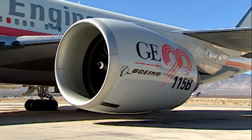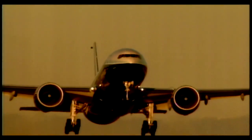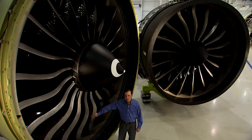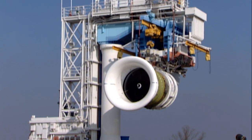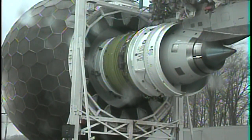The GE90 entered service in 1995 and is used to power the Boeing 777. This is the largest and most powerful aircraft engine GE has ever built. This is the GE90 115B, currently in the Guinness Book of World Records — it generated 127,900 pounds of thrust during testing here at Peebles Test Operation in 2003.